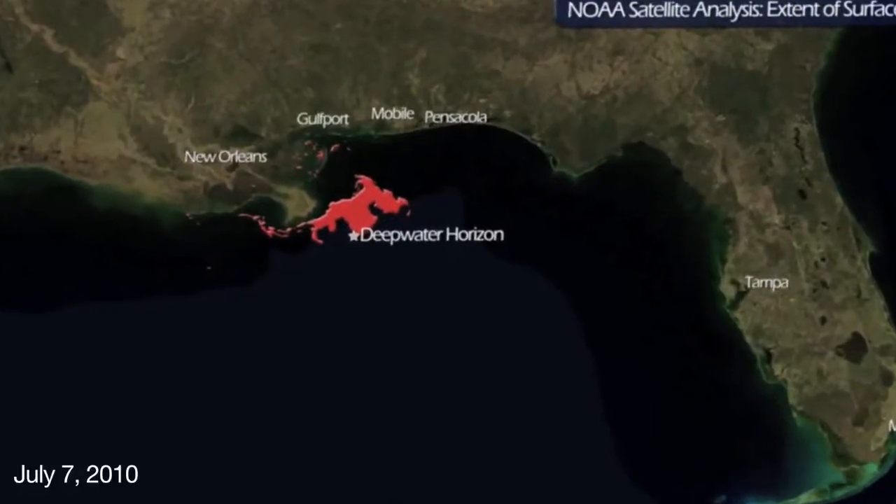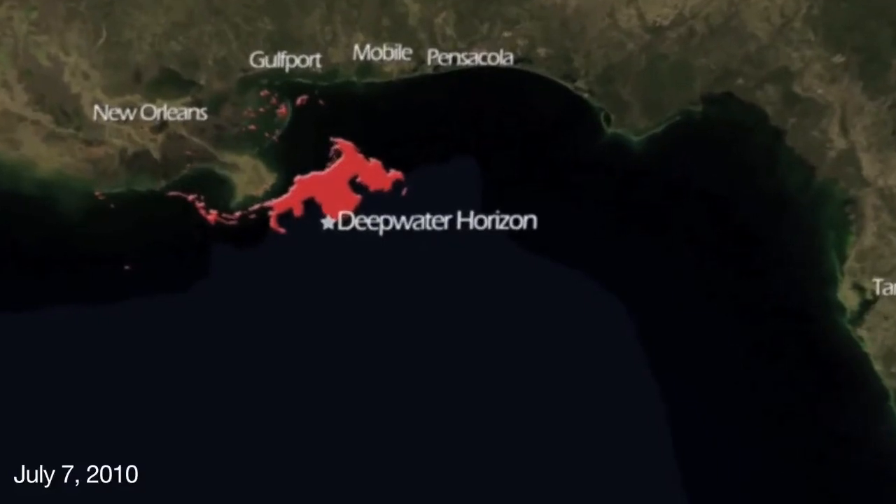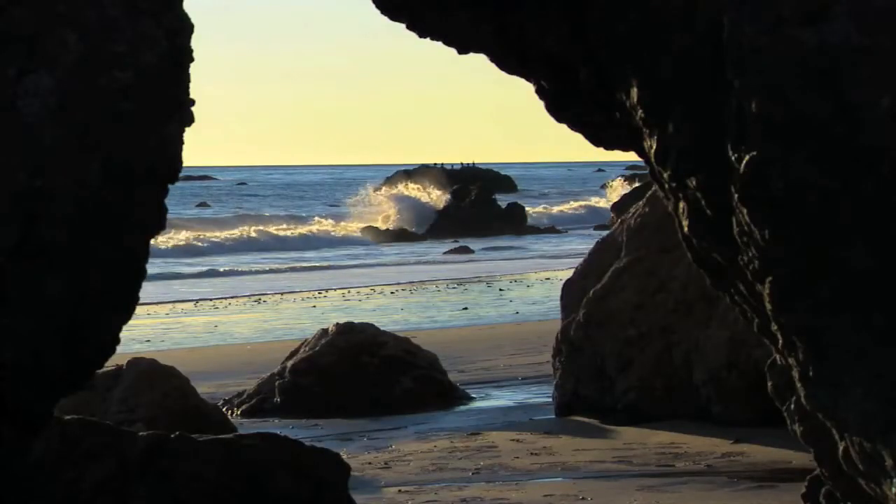Ultimately, an active hurricane season would make efforts to clean up the Gulf oil spill more difficult and more costly. This is Heidi Cullen with Climate Central.